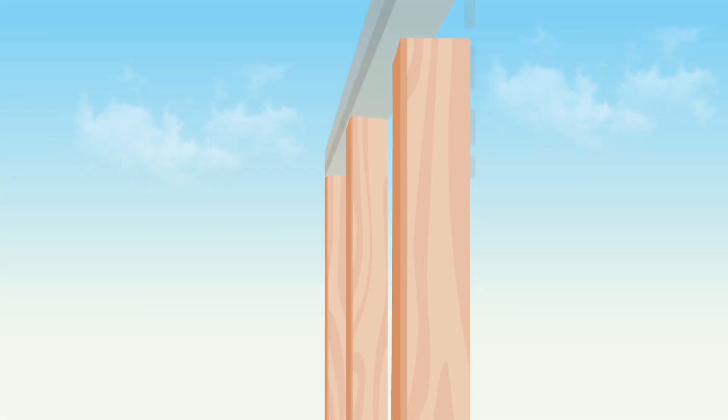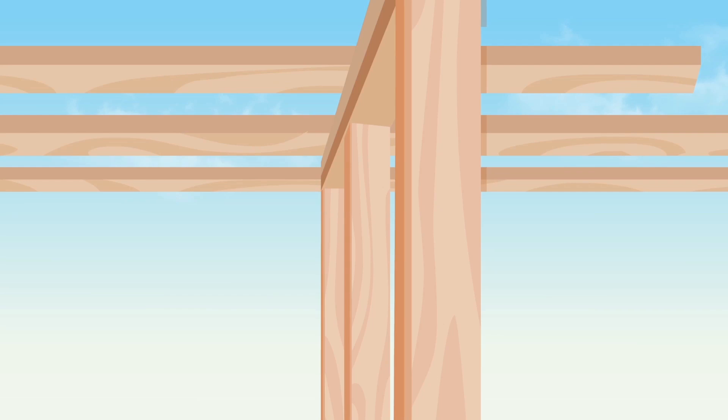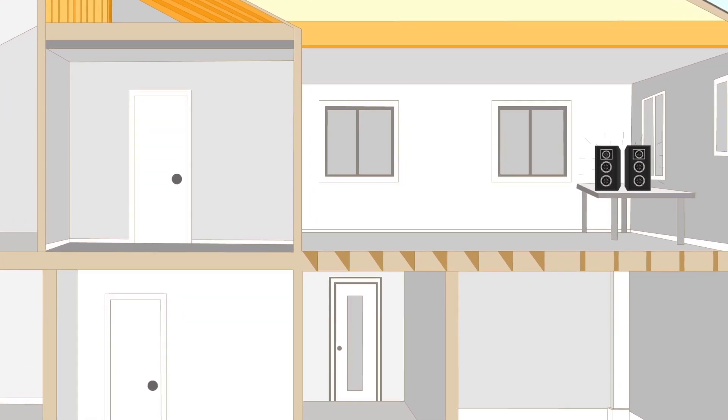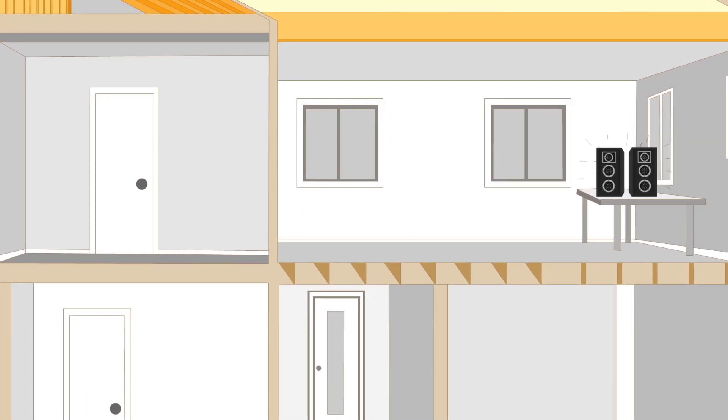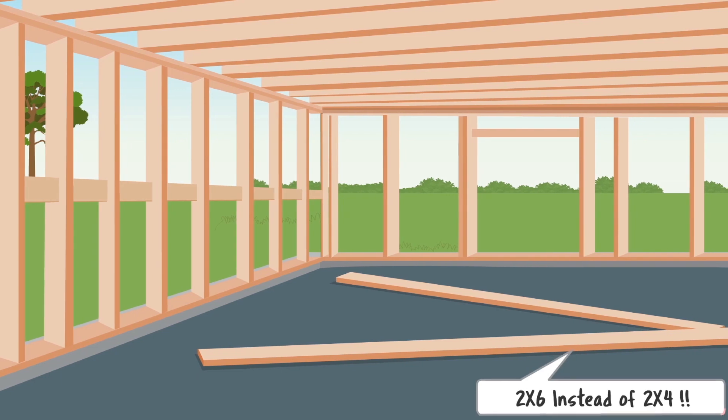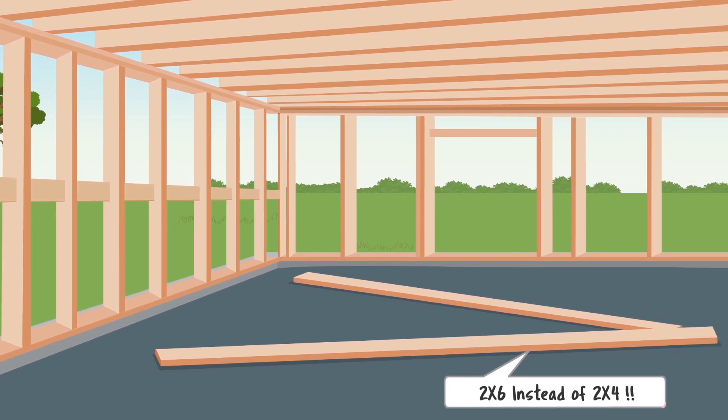We use superior-graded 2x4 and 2x6 lumber with fewer natural imperfections. For our homes with secondary suites, we greatly reduce the noise between the two living areas by using 2x6 lumber instead of 2x4s, which provides for a much thicker wall.